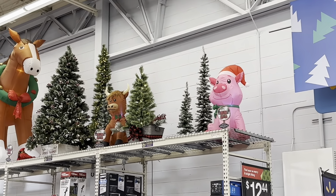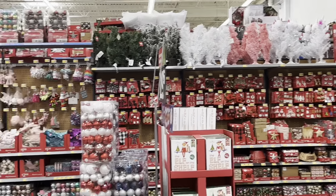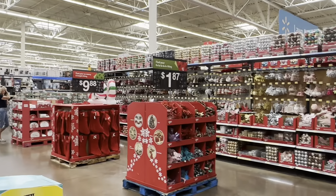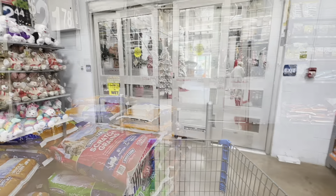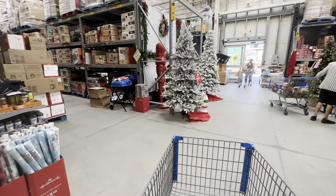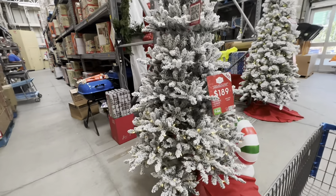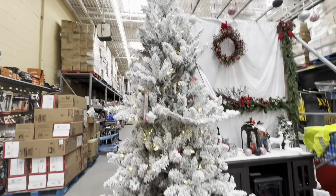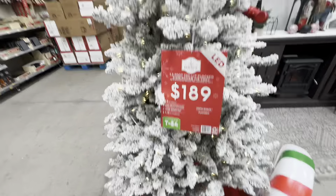I have found it — Christmas is indeed here! Let's go see what's out there first. I see Christmas trees. $189 for the seven and a half foot tree — that's not bad.